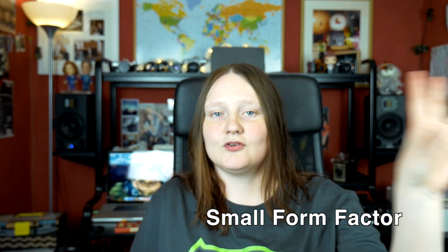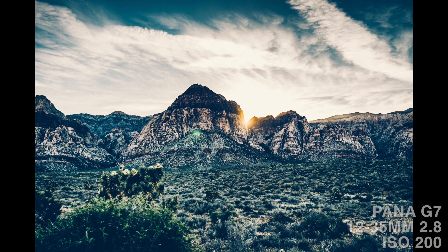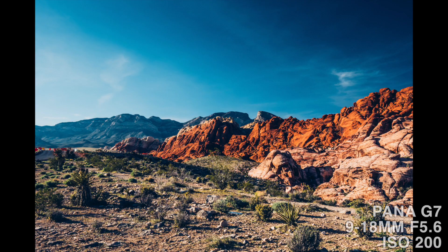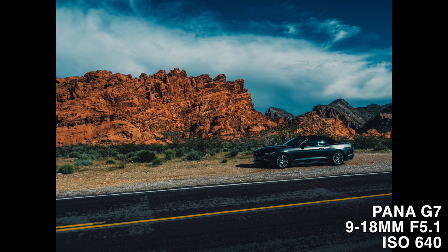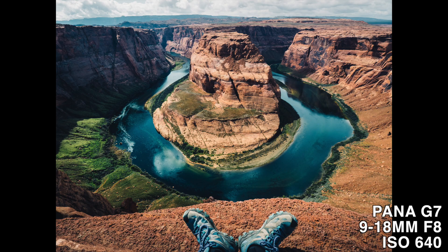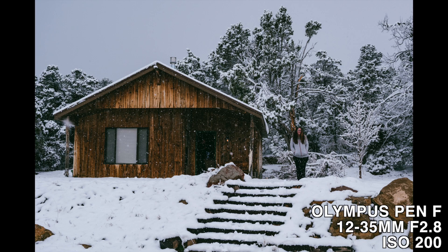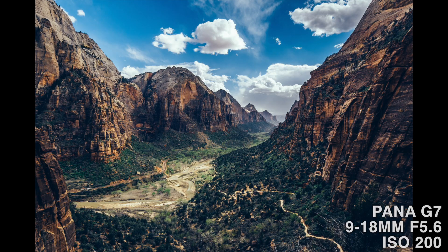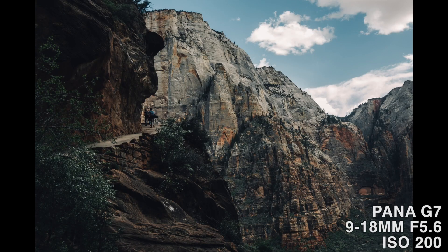We did a variety of outdoorsy, landscapey sort of things. We went to Red Rock Canyon, the Grand Canyon via a helicopter — that was awesome — Valley of Fire, and then we also did Antelope Canyon, Horseshoe Bend, we found snow, and we got snowed in after going to Zion National Park and doing Angels Landing.